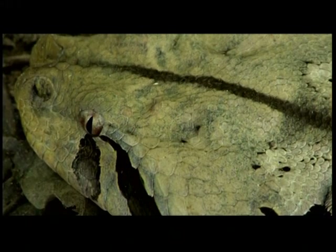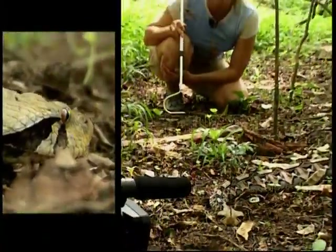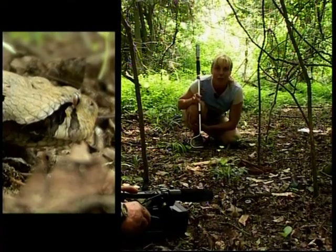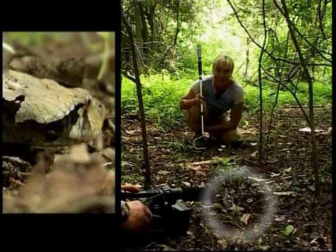It's listed as vulnerable. It's an incredibly rare snake and it's only found in the forests of KZN in South Africa. It also has the highest venom yield of all the venomous snakes.